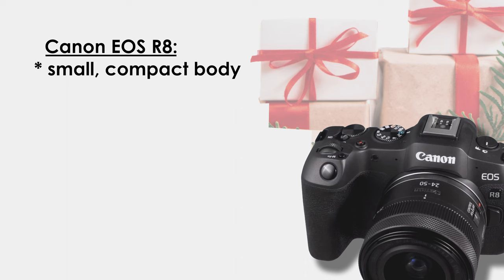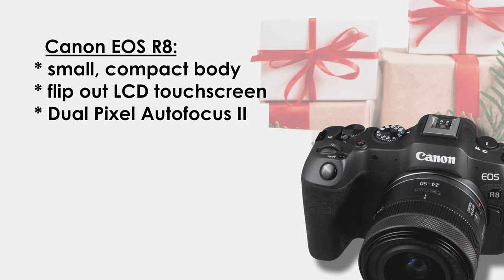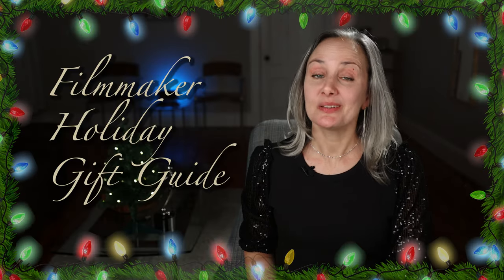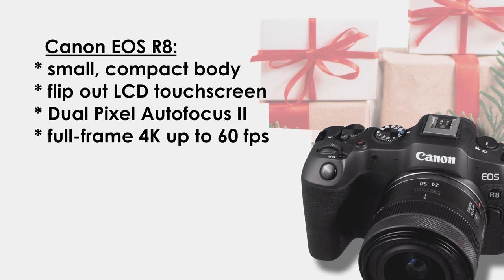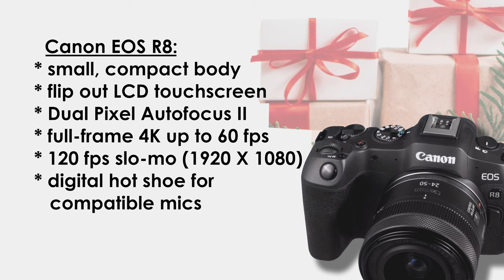It has a flip-out LCD touch screen, dual pixel autofocus 2 with eye detection — which is the best autofocus system out there, in my opinion, better than Nikon's. It's full frame 4K up to 60 frames per second, up to two hours of record time, 120 frames per second slow-mo at 1920x1080 with no audio. It has a digital hot shoe on top, allowing you to use a compatible mic without any additional cords. And it's compatible with some of the best lenses out there, the Canon RF series.